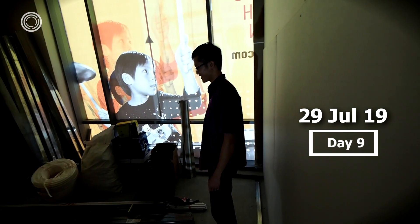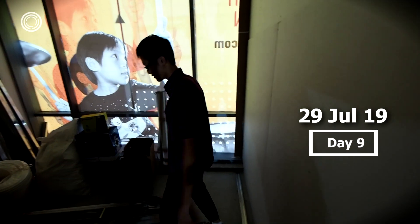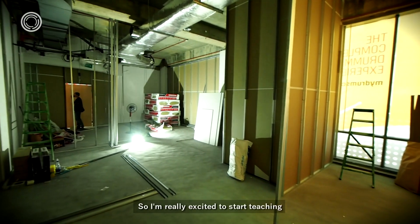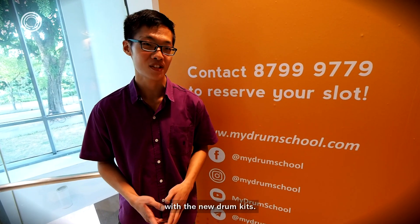Nice! My current office is like... like that. I like it. I like it a lot. After I stepped in I was really shocked at the amount of space that we have. I'm really excited to start teaching with my students in the new studios with the new drum kits.